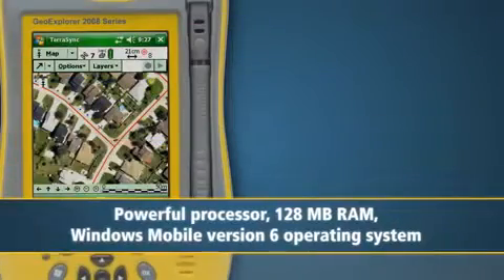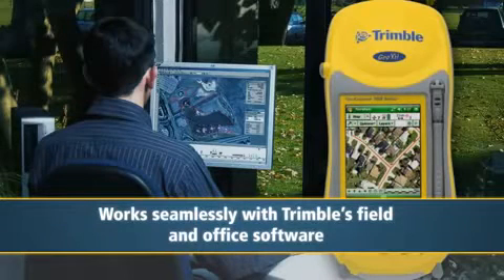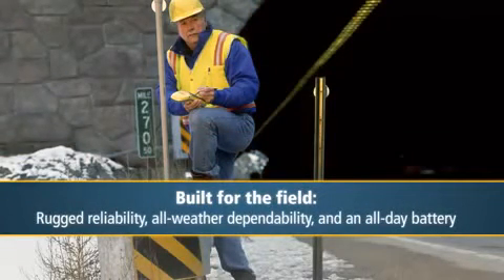Additionally, every GeoExplorer 2008 series handheld comes with a powerful processor, 128 megabytes of RAM, and the Windows Mobile version 6 operating system. The GeoExplorer 2008 series works together seamlessly with Trimble's field and office software so that you can collect field data in a consistent and reliable format and then easily incorporate it into your enterprise GIS for timely decision-making. The new 2008 series also continues the GeoExplorer series' long tradition of rugged reliability and all-weather dependability.